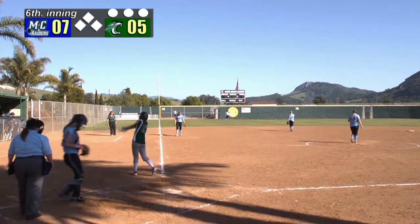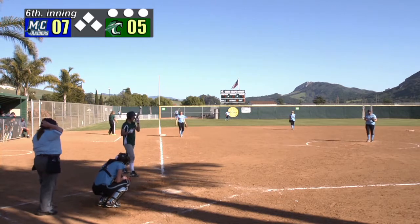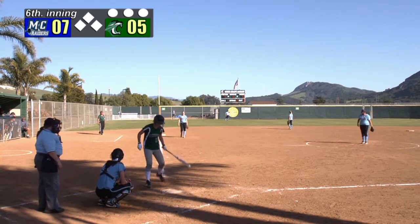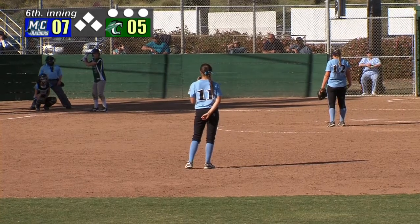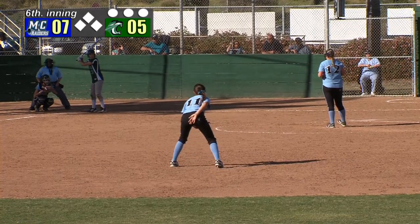I'm seeing a little movement on the ball now from Lewis, which I did not see before. She came in with runners on last inning and was hit a little bit. So now she's got a fresh start. Let's see if she varies her pitching pattern.